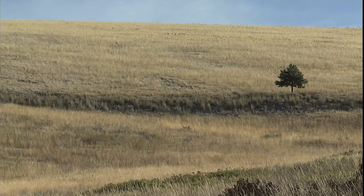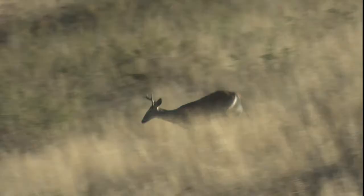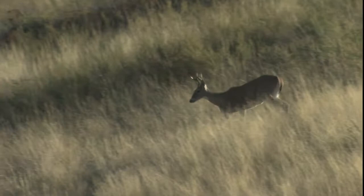Due to the wide open space of the National Bison Range, a lot of the wildlife is easy to spot. Within just a few minutes we came upon these white-tailed deer.